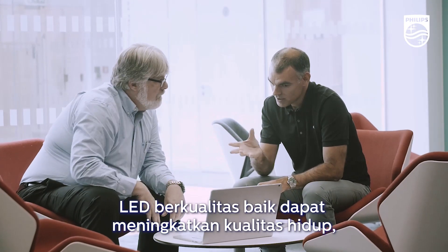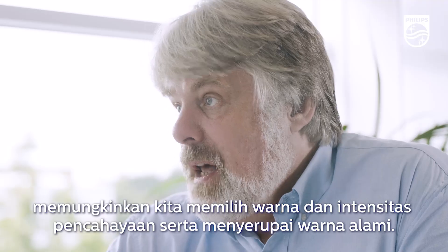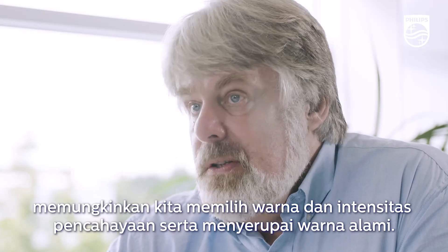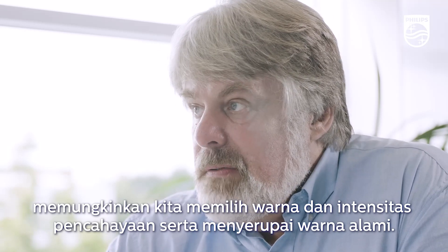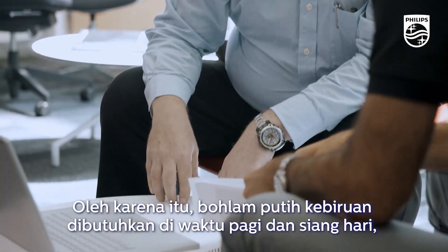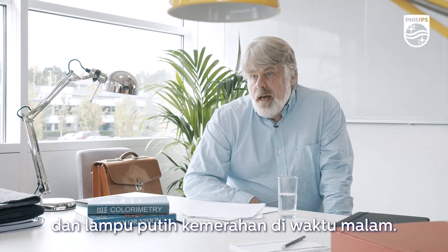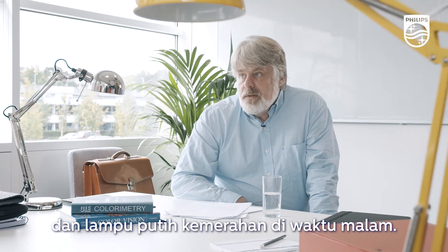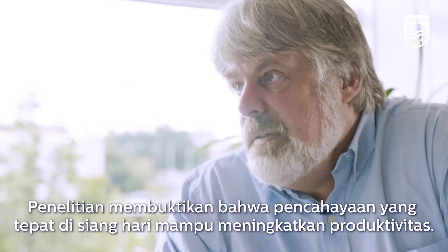Good quality LEDs can improve our quality of life. They allow us to control the colour and intensity of light, and we can use them to mimic environmental light changes. The best way of achieving that is ensuring you get bluish white bulbs during the morning and noon that are quite bright, and reddish white lights at night. There's a lot of evidence that having the right lighting during the day can improve productivity.